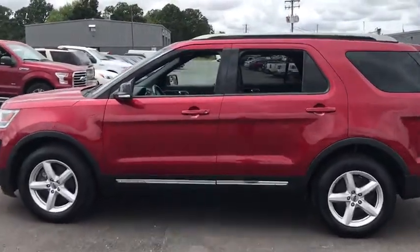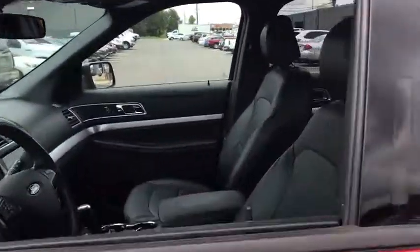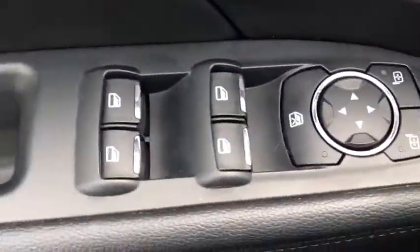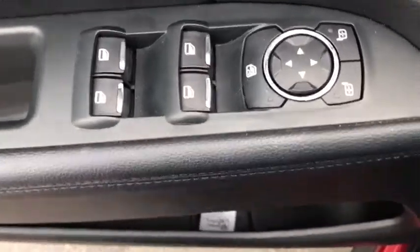Here are some of this vehicle's great options: power passenger seat, traction control, remote engine start, leather-wrapped steering wheel, dual airbags, one owner, power steering, and AM-FM stereo with CD player.